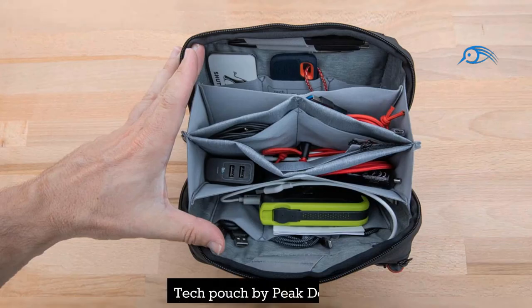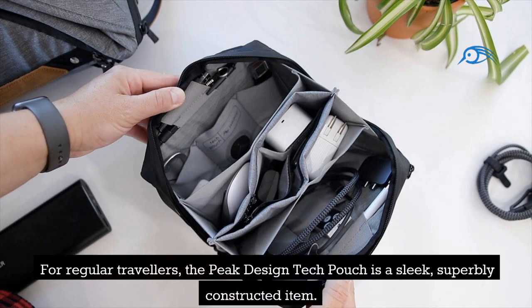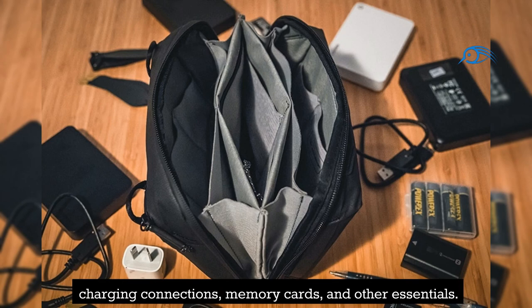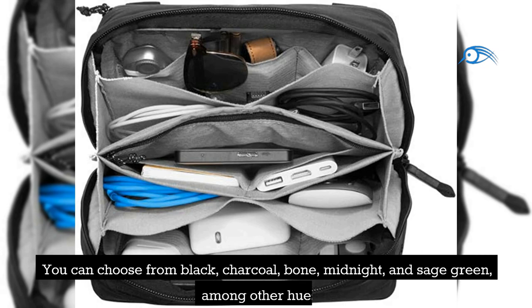Number 2: Tech Pouch by Peak Design. For regular travelers, the Peak Design Tech Pouch is a sleek, superbly constructed item. It includes sufficient pockets and compartments for your small electronics, charging connections, memory cards, and other essentials. The Tech Pouch's exterior was created using recycled nylon with a waterproof treatment. You can choose from black, charcoal, bone, midnight, and sage green, among other colors.